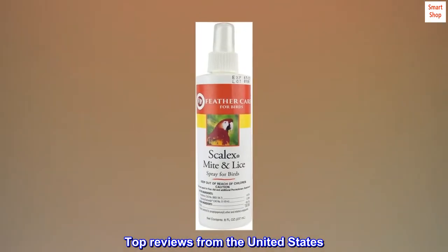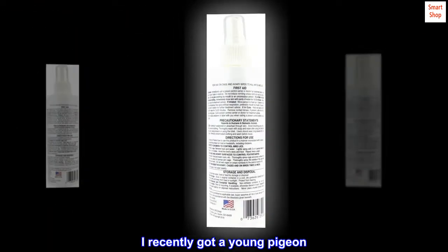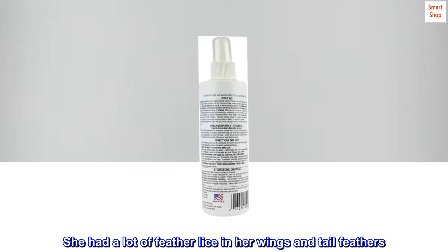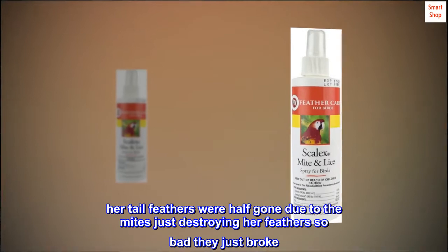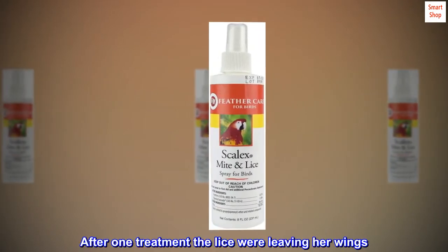Top reviews from the United States. Worked after one treatment. I recently got a young pigeon — she had a lot of feather lice in her wings and tail feathers. Her tail feathers were half gone due to the mites just destroying her feathers so badly they just broke.